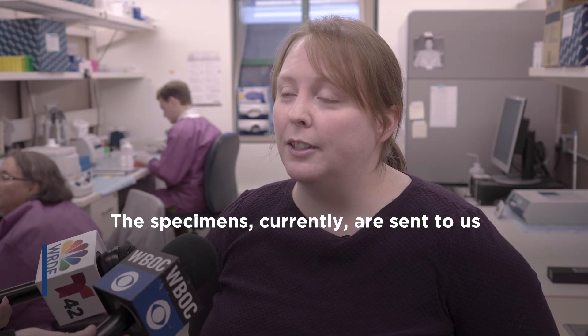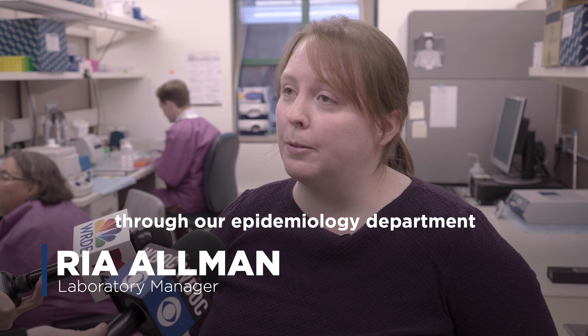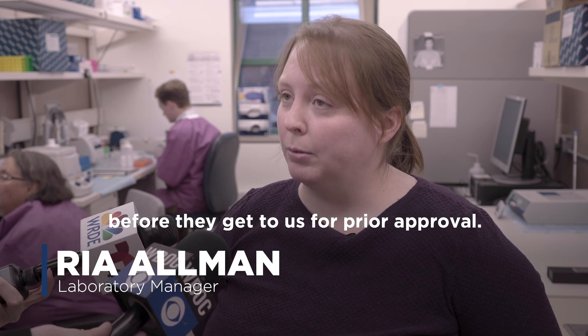The specimens currently are sent to us from surrounding hospitals, and they go through our epidemiology department before they get to us for prior approval.